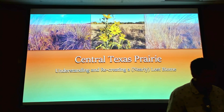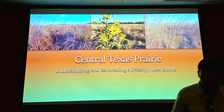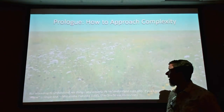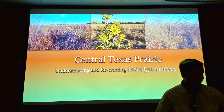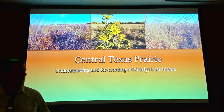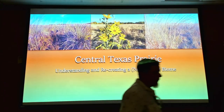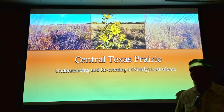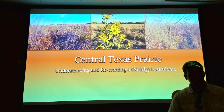Thank you for the introduction. I'll probably just kind of stand and walk around a little bit — I've never been one to be able to stand still. When I started putting together this talk, it's a new talk, so you guys are all guinea pigs.